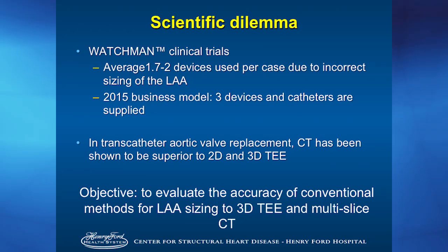There's a scientific dilemma with this technology. We already know from TAVR that you can't actually use two-dimensional TEE data sets because it undersizes transcatheter aortic valve replacements — yet we're still using two-dimensional transesophageal data sets for Watchman implantation. For the average number of devices per patient, it's about 1.7 to 2 devices per patient before the correct device is figured out per procedure in the current clinical trial. The 2015 business model supplies three devices and catheters per hospital per patient, meaning multiple manipulations inside the heart, which could cause perforation. We wanted to evaluate the reproducibility, accuracy, and protocol method for LAA sizing by 3D TEE and multi-slice CT.